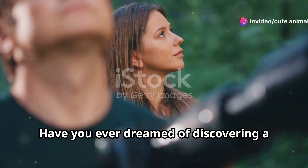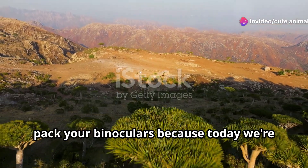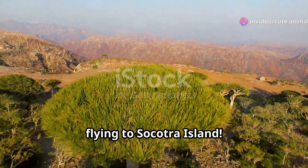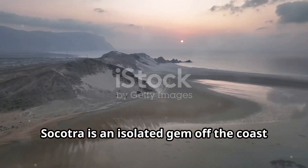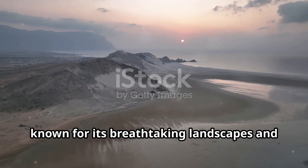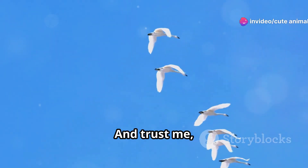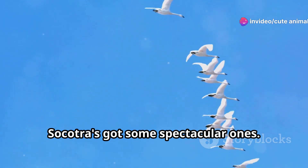Hey there, bird lovers! Have you ever dreamed of discovering a birdwatcher's paradise? Pack your binoculars because today we're flying to Socotra Island. Socotra is an isolated gem off the coast of Yemen, known for its breathtaking landscapes and unique wildlife, but we're here for the birds — and trust me, Socotra's got some spectacular ones.